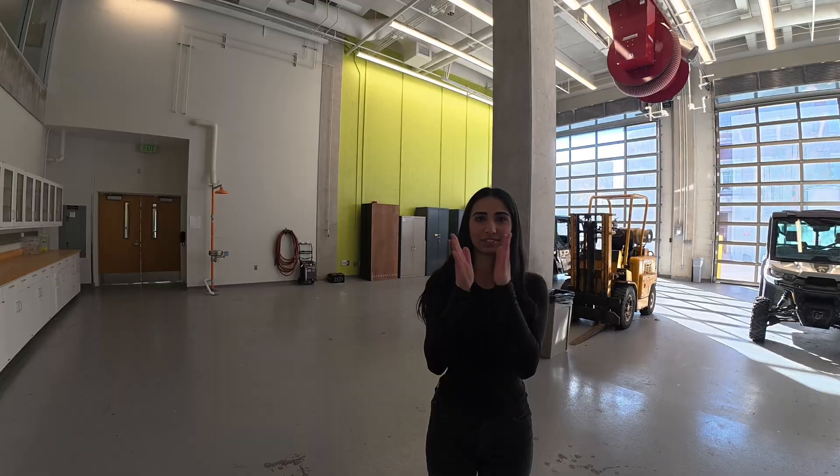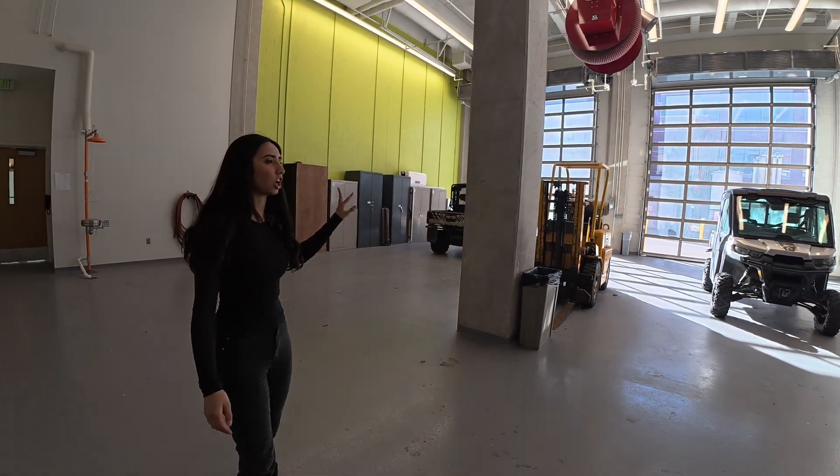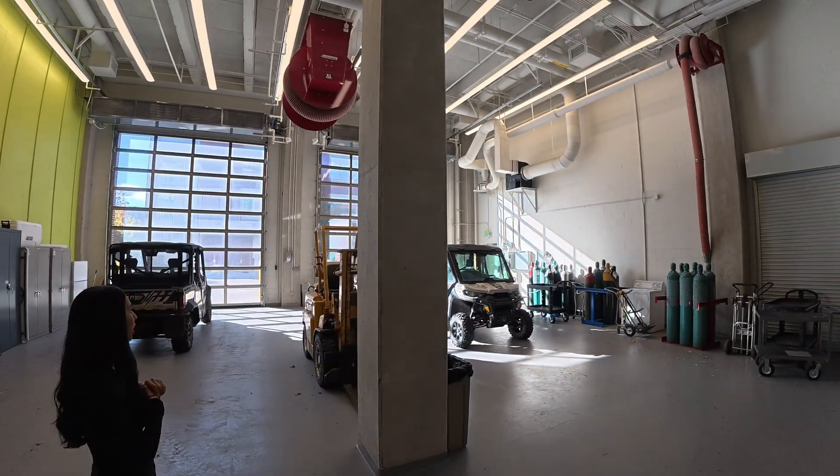Now we're going to go downstairs. OK, we're down here — this is the garage. This is where a bunch of tractors are. I have never had anything in this area, but I think it's primarily for agricultural engineers.